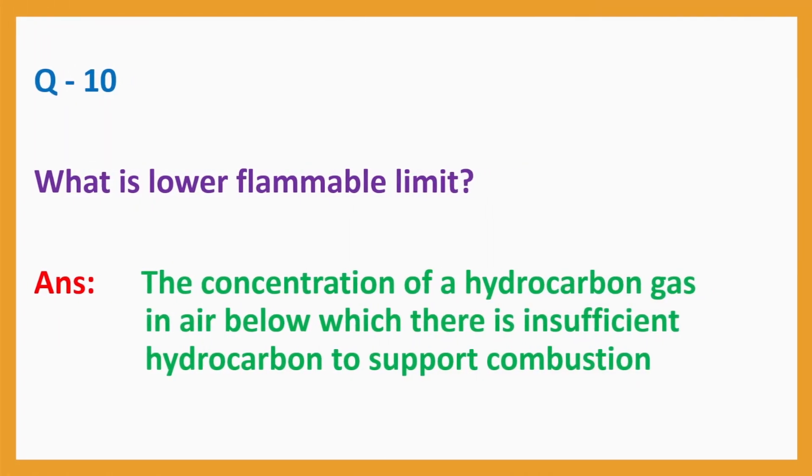Question No. 10. What is the lower flammable limit? Answer: The concentration of a hydrocarbon gas in air below which there is insufficient hydrocarbon to support combustion.